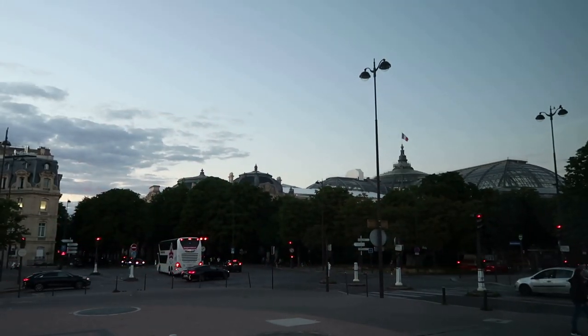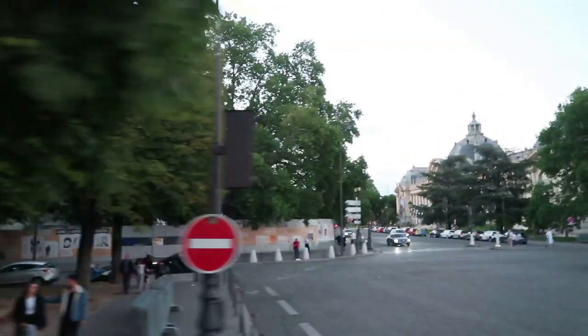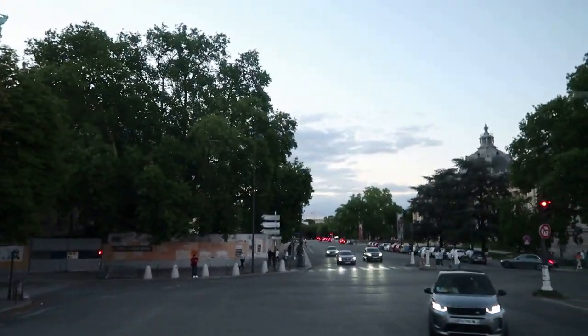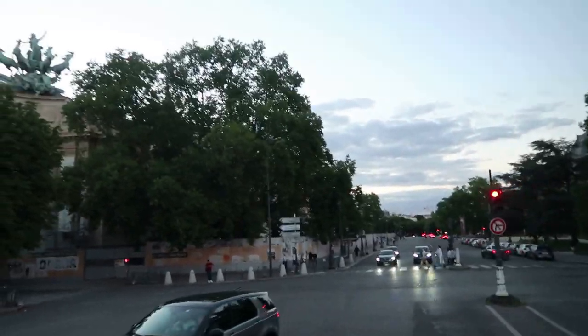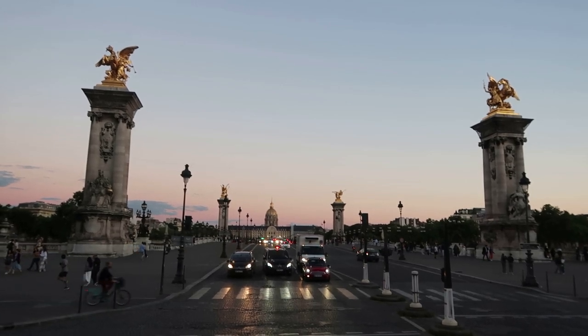Now I am on a bus, and we're going to pass by some Parisian landmarks as night falls. Here are the Pont Alexandre III to Les Invalides.